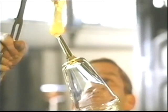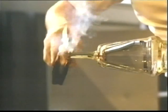The blowers are the masters of molten glass. In heat and flame, theirs is a virtuoso performance.